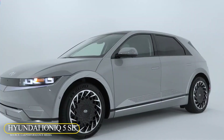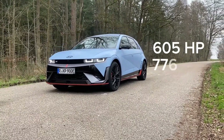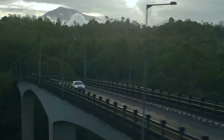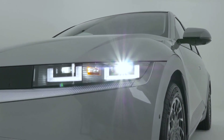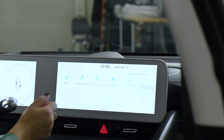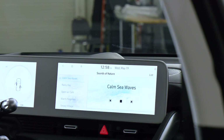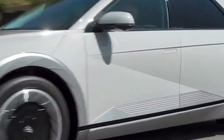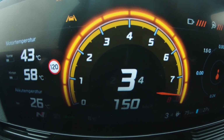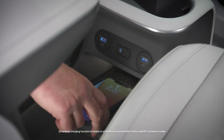Hyundai IONIQ 5 SE. The sleek electric vehicle with ample cargo space from Hyundai boasts a cutting-edge 800-volt charging system. Its exterior is designed by Concept 45 EV, giving it a modern yet stylish look that still reflects Hyundai's design history. The interior is super roomy and adaptive, thanks to Hyundai's new electric global modular platform. The IONIQ 5 can achieve up to 115 miles per hour, or accelerate from 0 to 62 miles per hour in 5.1 seconds with the all-wheel drive version equipped with the larger 77.4-kilowatt-hour battery.